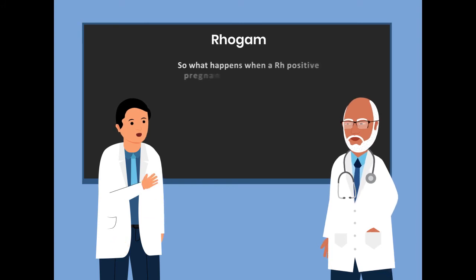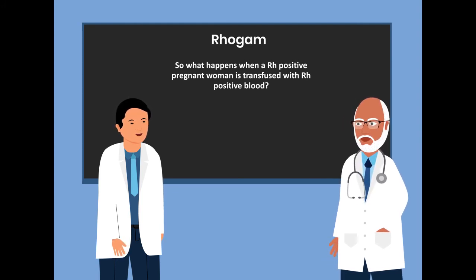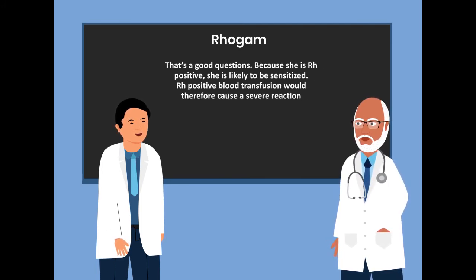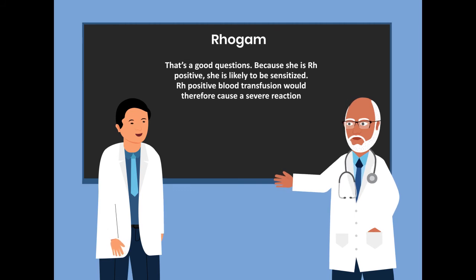What complications occur when the Rho-positive fetus and the sensitized mother interact? Complications include brain damage and hydrops fetalis. What happens when a Rho-positive pregnant woman is transfused with Rho-positive blood? Because she is Rho-positive, she is likely to be sensitized. A Rho-positive blood transfusion will therefore cause a severe reaction.